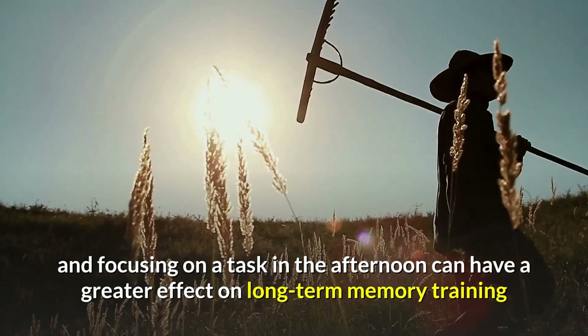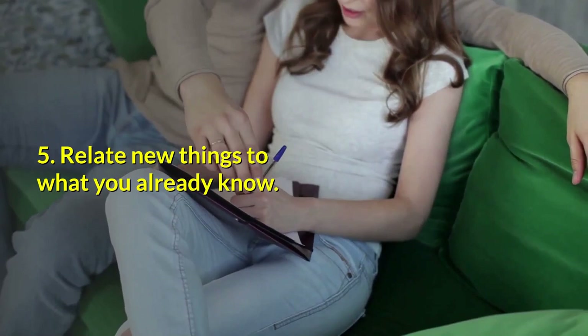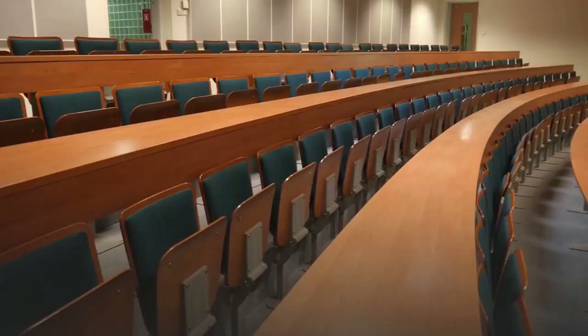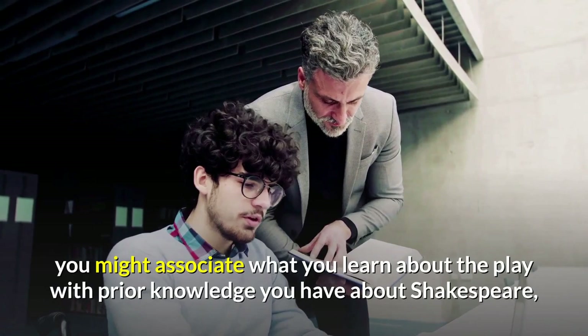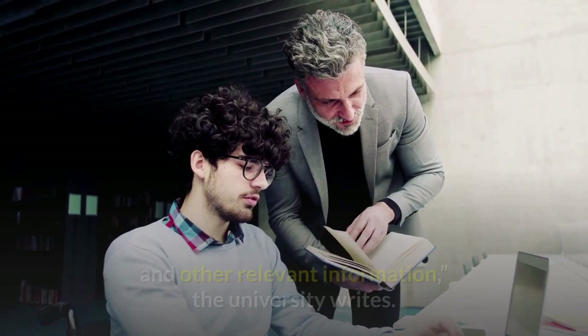5. Relate new things to what you already know. According to the Loma Linda University School of Medicine, a great brain-based technique for memory retention is to relate new information to what you already know. For example, if you are learning about Romeo and Juliet, you might associate what you learn about the play with prior knowledge you have about Shakespeare, the historical period in which the author lived and other relevant information, the university writes.